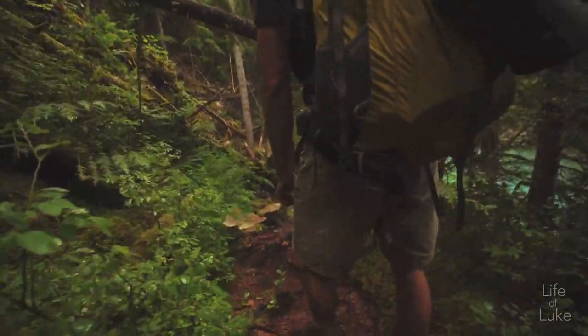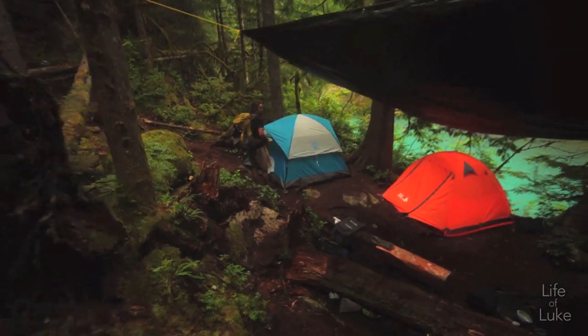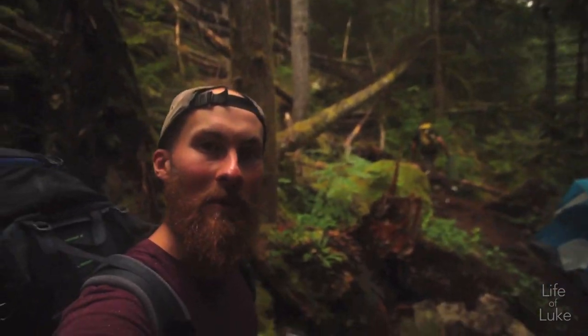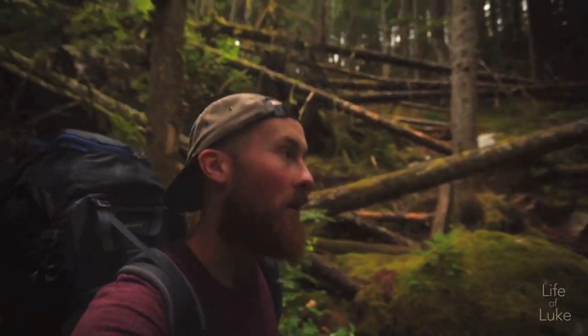My tent is also not a small footprint. It's pretty nice, I really like it. This camp spot's taken already with three tents, so we'll have to find another spot.